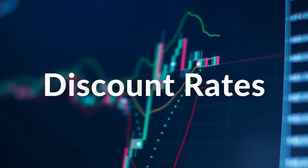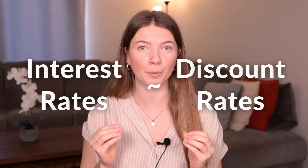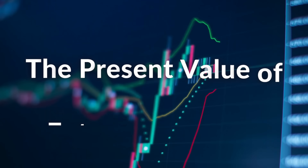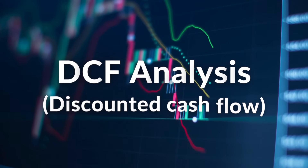This brings me to my first topic: discount rates. Interest rates and discount rates are closely related concepts, and understanding their connection is very important. It is used as one of the key ways investors value a company and its future growth potential. The discount rate is the rate used to calculate the present value of future cash flows and is also used in discounted cash flow analysis.